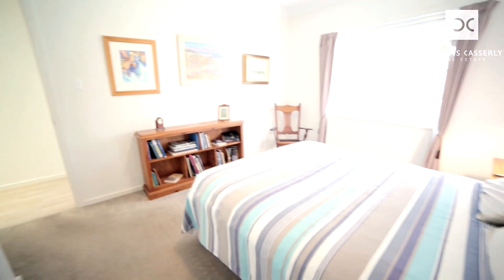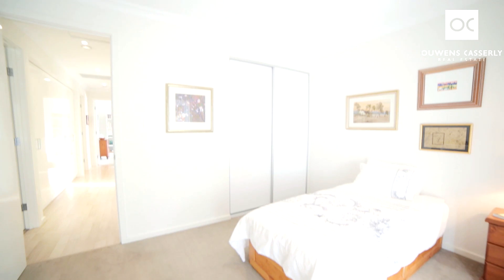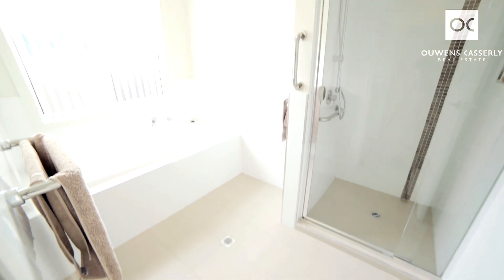Such a sensible design this place. All the bedrooms are huge. Bedrooms 2, 3, and 4 are all queen size and all have built-in robes, located in a separate wing of the home. There's an incredible amount of storage space in the hallway.